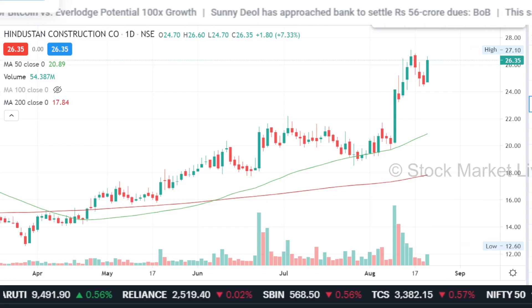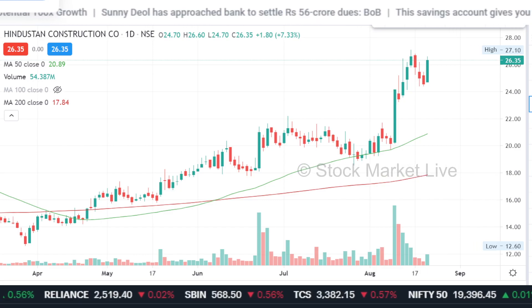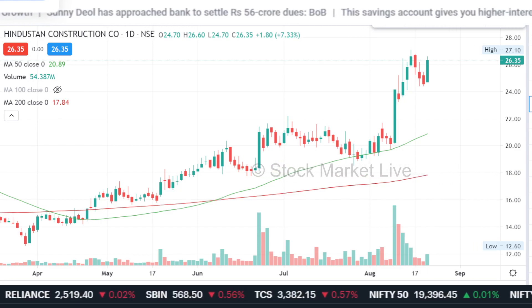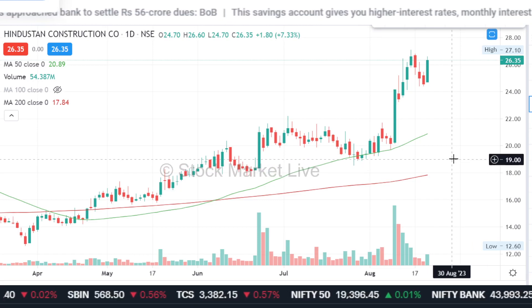Today, there is a 5.5% move in the global market. There are some other stocks in small cap, and some of the BSE index stocks are also looking interesting. In HCC, there is a 5.5% move. We will also discuss the stocks in HCC.